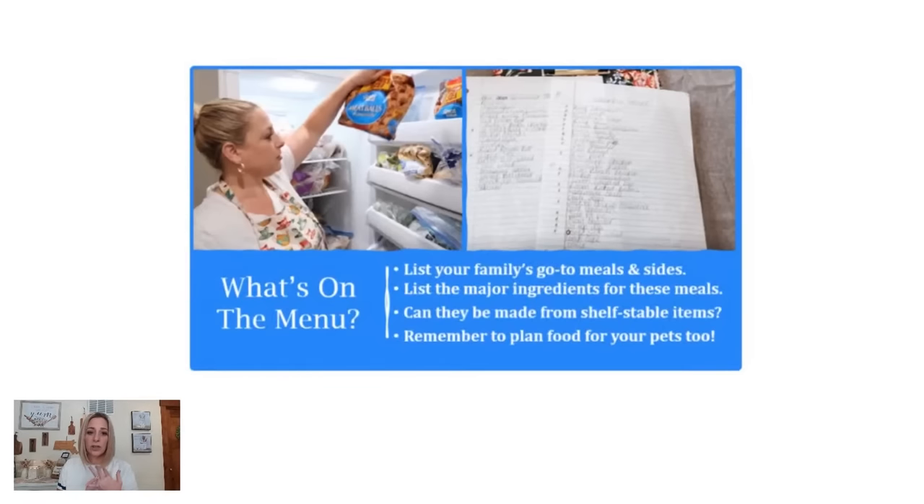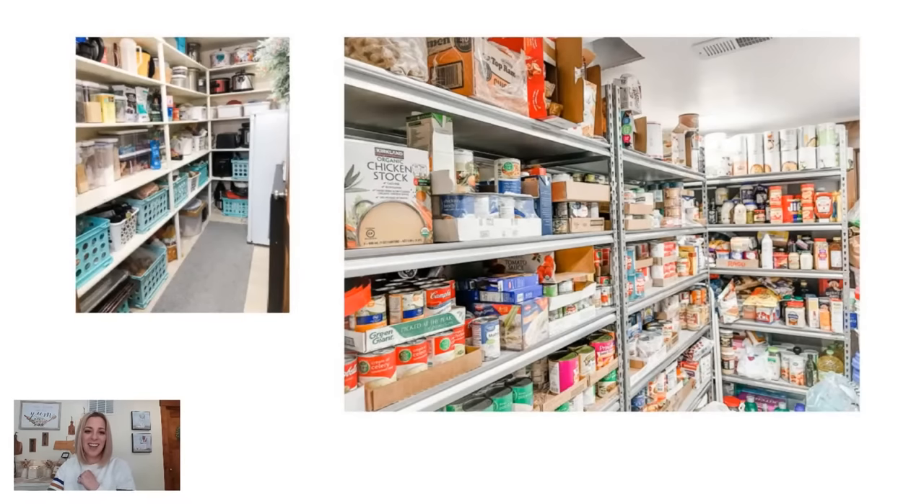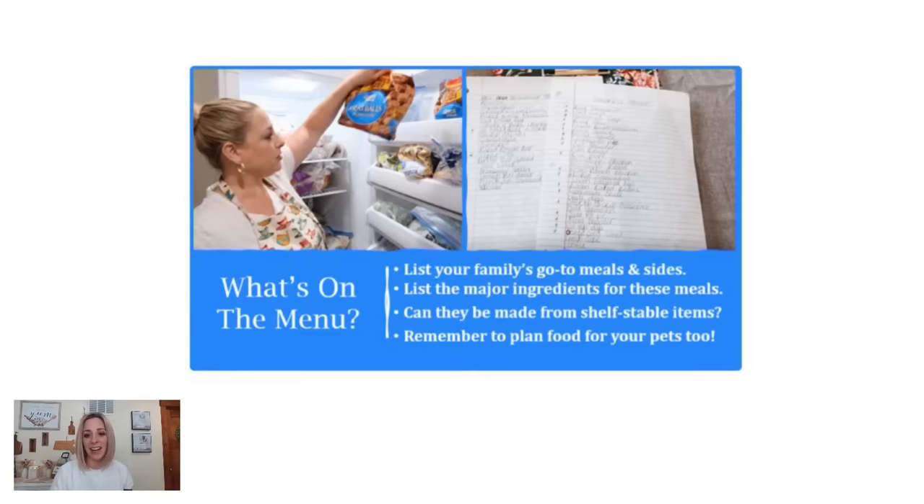On this slide, it goes with my building a food storage class. You can see it says list the major ingredients for each meal — that's if you want to stock up your pantry. This is what my pantry looks like. I have my normal pantry on the left and then our big food storage room, which is like our mini grocery store. That is where we shop from first, then I check the sales and go to the grocery store.